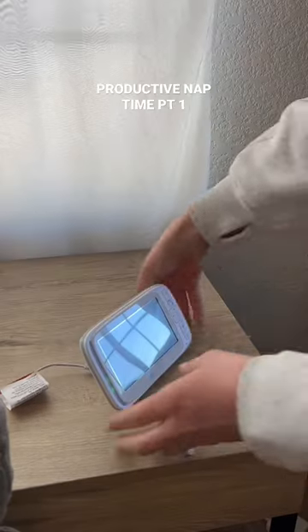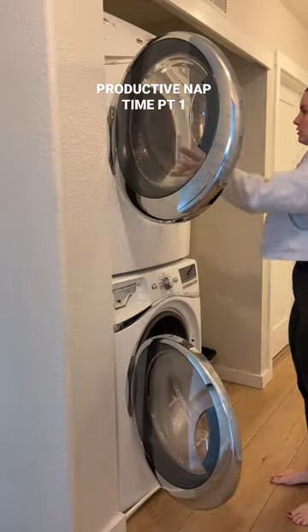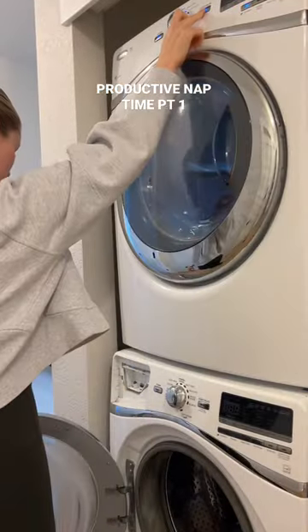Happy Monday! We're gonna see how much we can get done during nap time — it's always kind of a race. As soon as I put my 10-month-old down I grabbed the monitor and then I started on the laundry. I wanted to get a few loads switched over and started so that those would be running while I'm doing everything else.